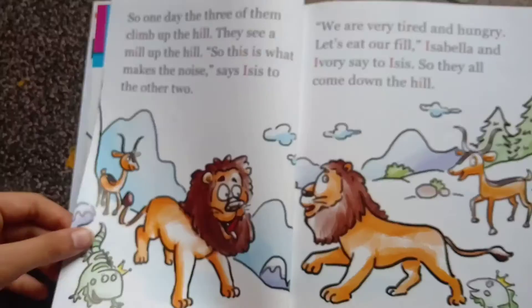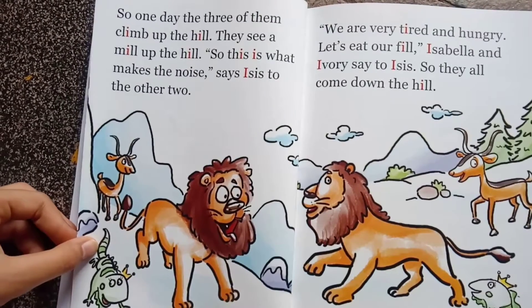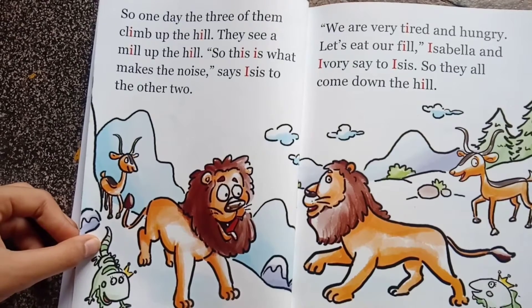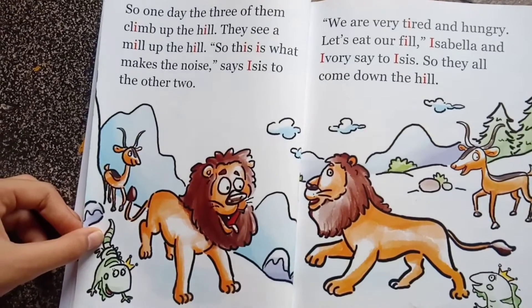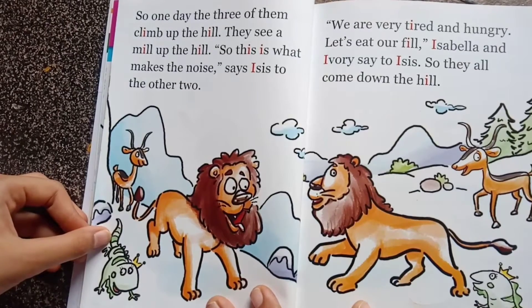So one day the three of them climb up the hill. They see a mill up the hill. 'So this is what makes the noise!' ISIS says to the other two.